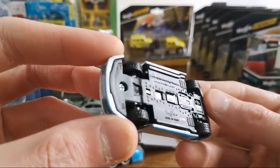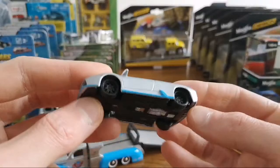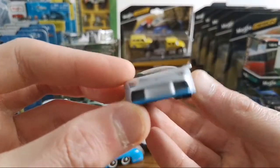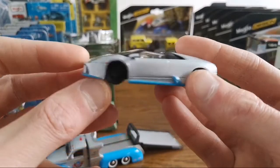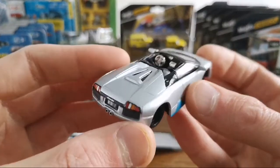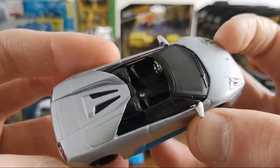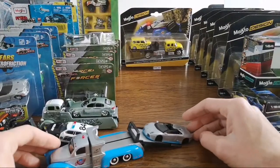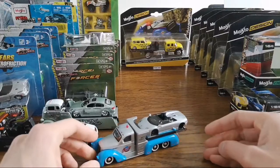First look at the car before I drive it down. So we've got some blue paint here on the rocker panels and on the front bumper — kind of cool. Don't care much for the chrome steering wheel, but you know.